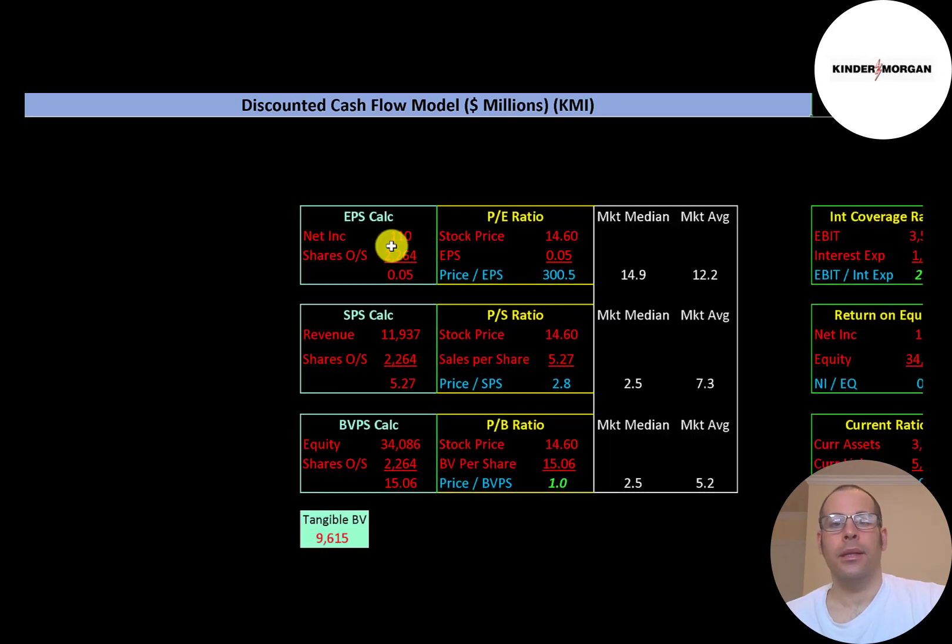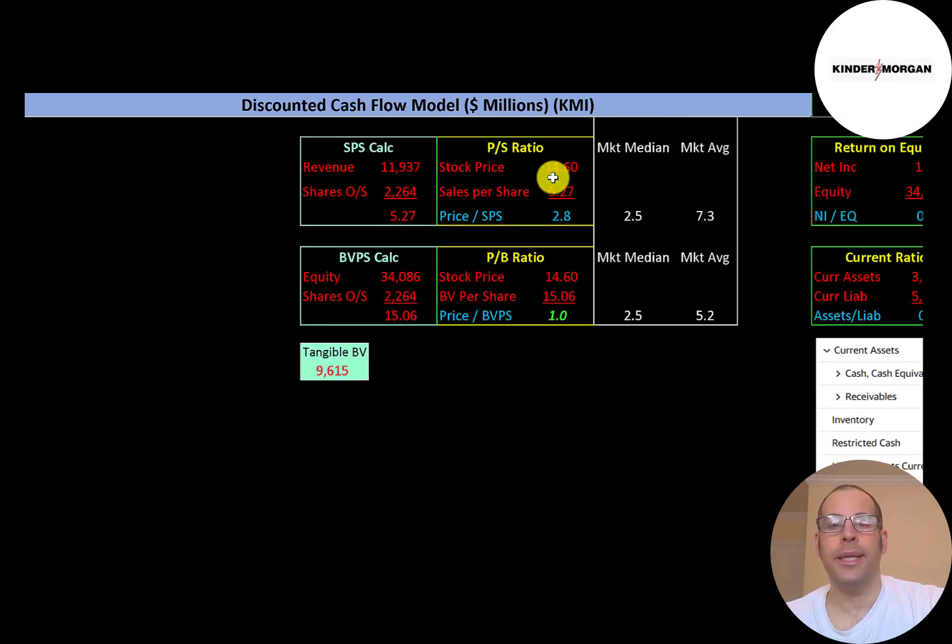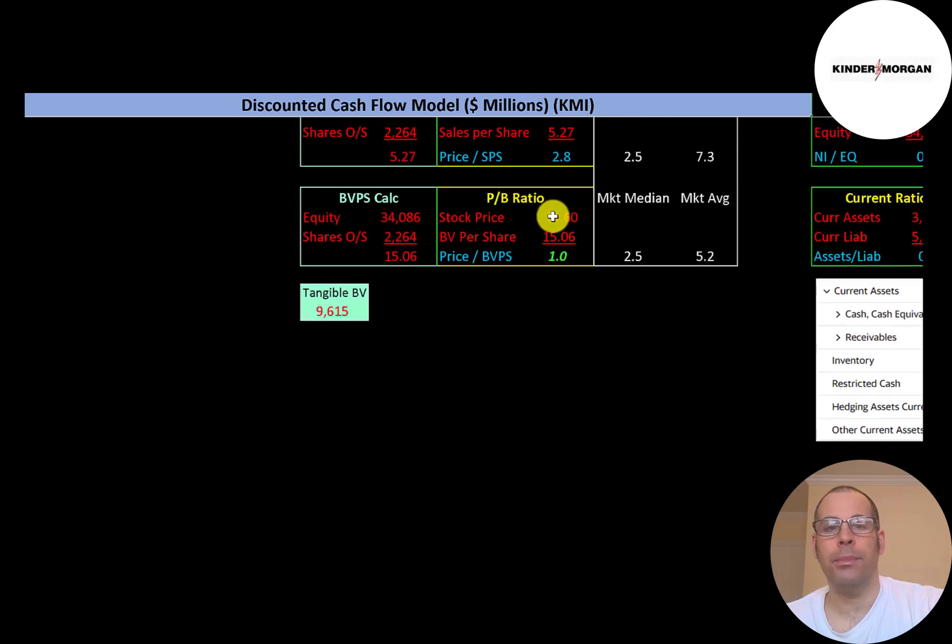Let's look at financial ratios. The market average P/E is 12.2 and the median is 14.9. P/E is stock price over earnings per share — net income over shares outstanding. Kinder has a really high P/E because of their very low net income, meaning investors are paying $300 for one dollar of earnings. Price-to-sales is 2.8 — a really good ratio. Price-to-book is 1.0, also really good.